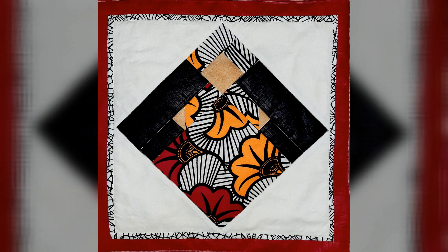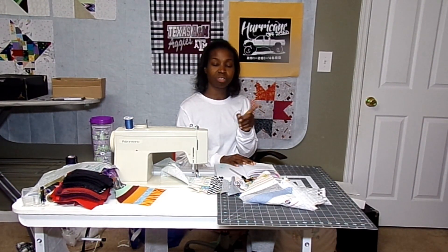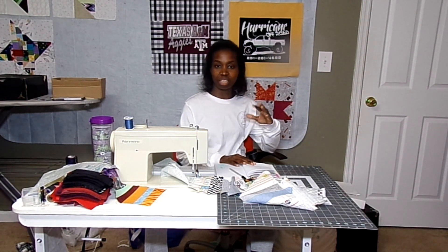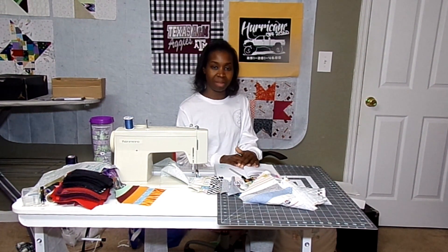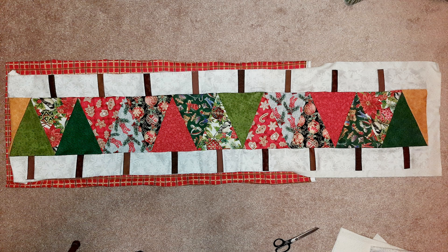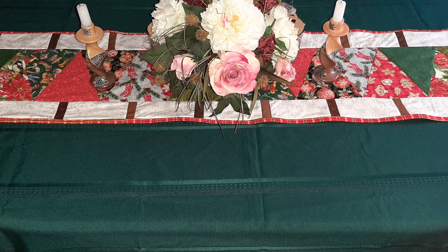The last thing is two pictures of the same table runner but at different stages. This is a tree table runner that I saw on the Missouri Star Quilt Company page and when I saw it I asked her if that was the one and she said yes it is. It is a really cute tree table runner. Here it is first as she was working on it adding the border, and then the second picture shows that table runner actually on a table decorating it. It's really lovely.